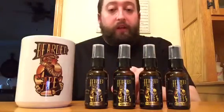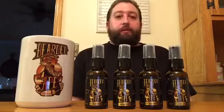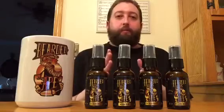The third one is Mountain. It has a subtle pine tree, a little bit of cedar in it, and it's not overpowering.